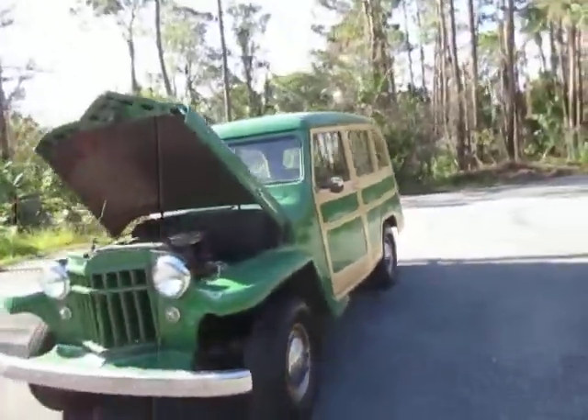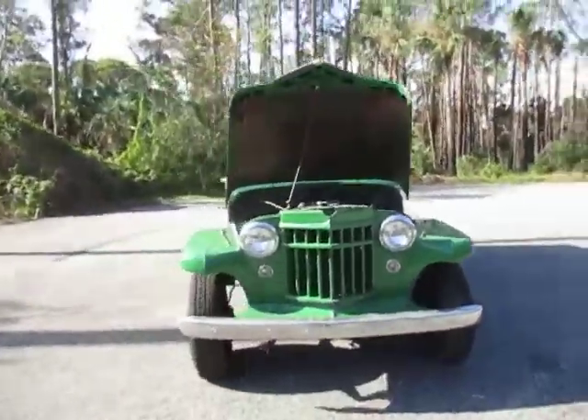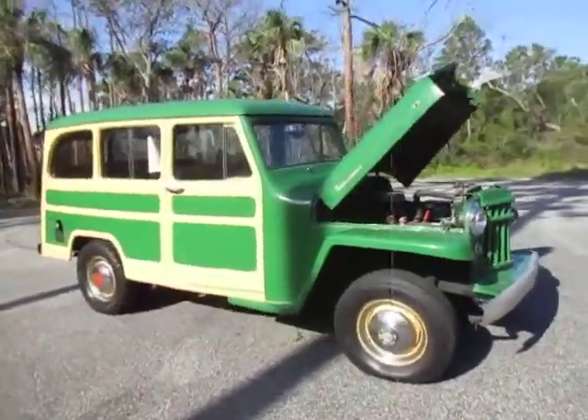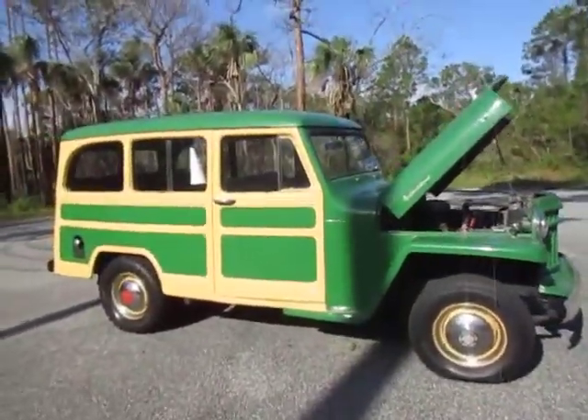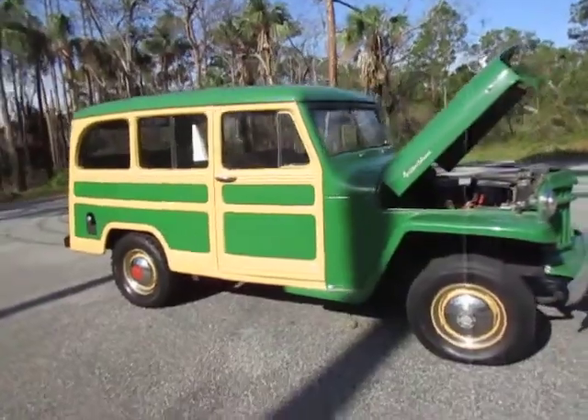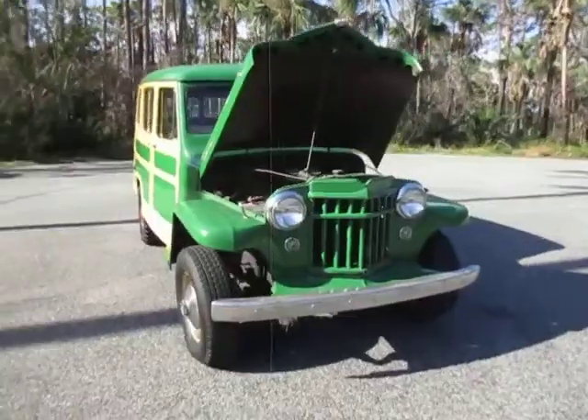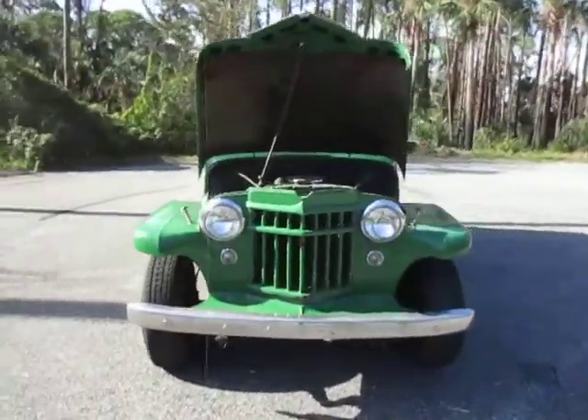This Willys would make a great project, it's fun to drive, it's definitely a head turner. If you have any questions, you can call us at Kelly's Cars at 386-210-4201, or look us up on the web at kellyscarsfl.com. Thank you and have a wonderful day!